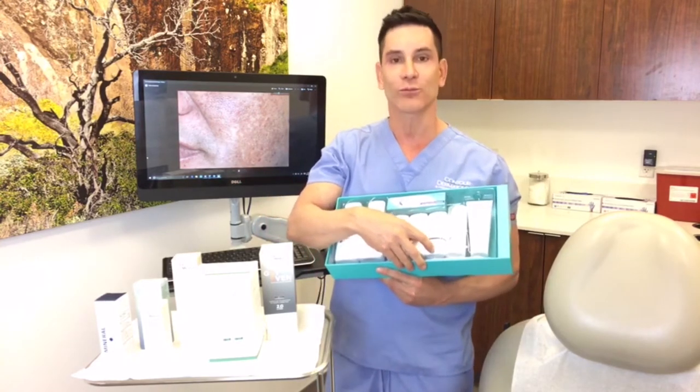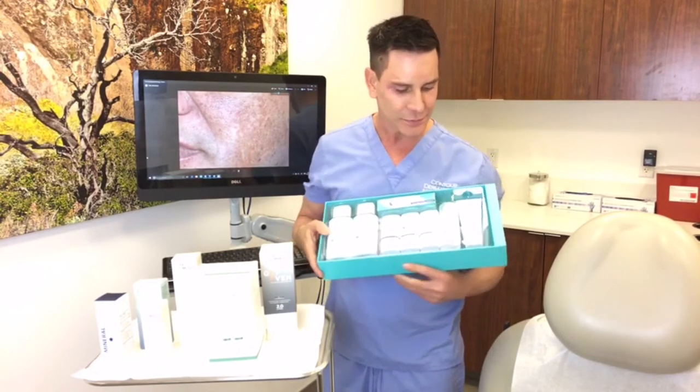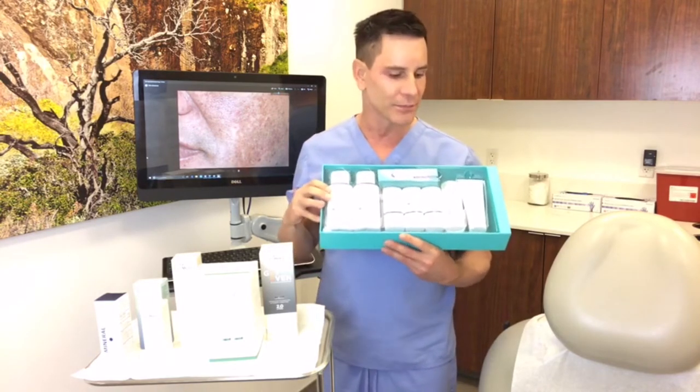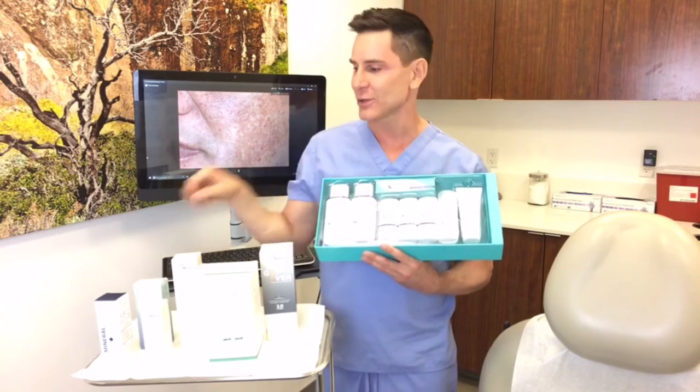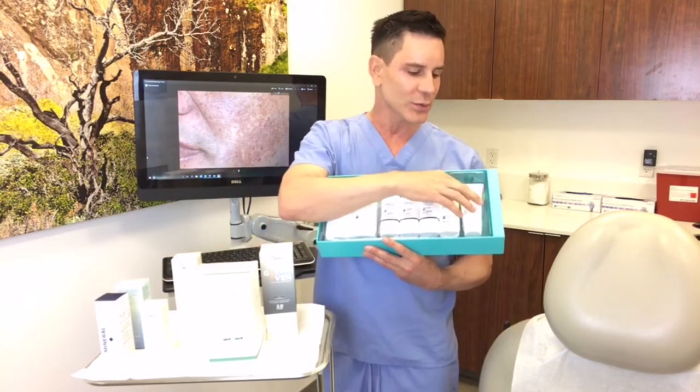Number five is a 4% hydroquinone nighttime product that penetrates a little bit deeper because it has exfoliating agents in it. Hydrate is something new they've added to the system — my staff loves this product because it's a great moisturizer that doesn't cause acne. They also say it's really great if you're using Accutane, which can dry up your skin, because Accutane is a retinoid just like Renova, but taken orally. And of course we have the Obagi sunscreen.